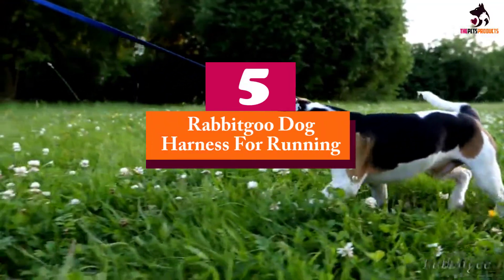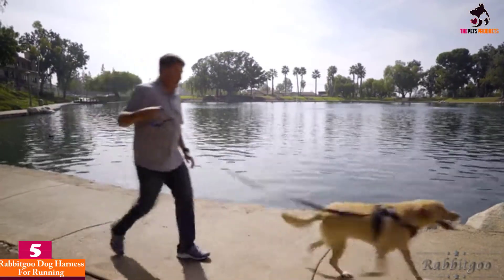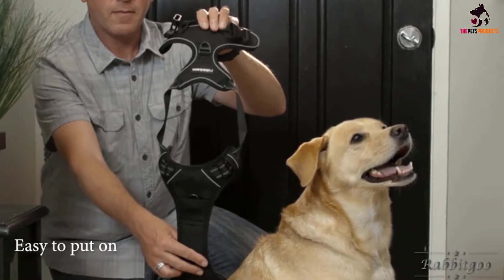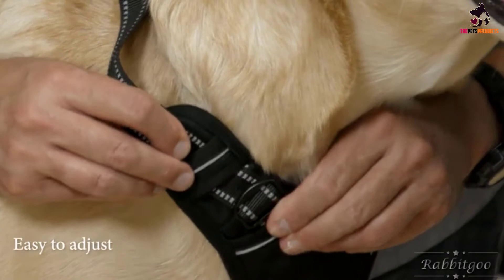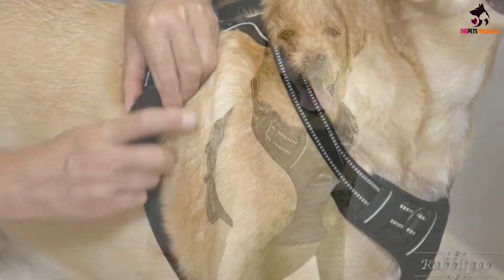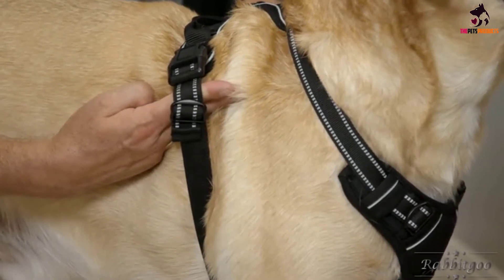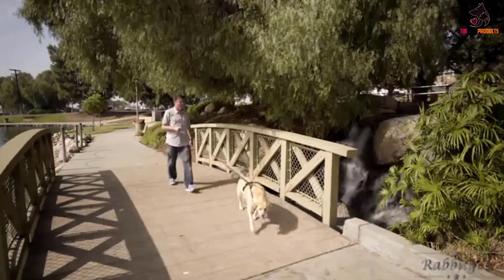Starting at number 5, we have the Rabbitgoo Dog Harness for Running. Have you been on the lookout for a dog harness that not only favors your dog but favors you too? The Rabbitgoo Dog Harness has been specially designed to give you better control of your pup when you go on walks and runs. This dog running harness features a no-pull design that works to prevent your dog from pulling on their leash. All you have to do is attach the leash to the clip located at the front of the harness, so every time your dog tries to pull away, they're turned around instead. This relieves you of the stress of having to chase after them every single time they get overexcited.